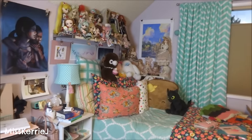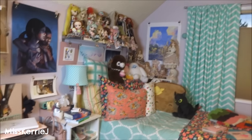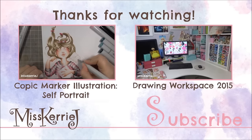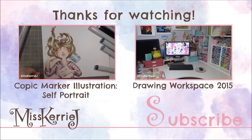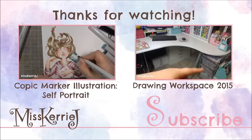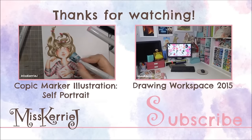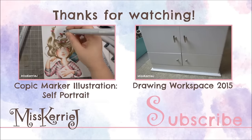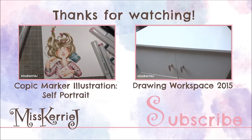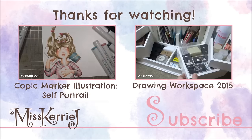And I think that's everything, so please give me a like and subscribe to my channel if you haven't already, and I will see you shortly for the next video. Bye!